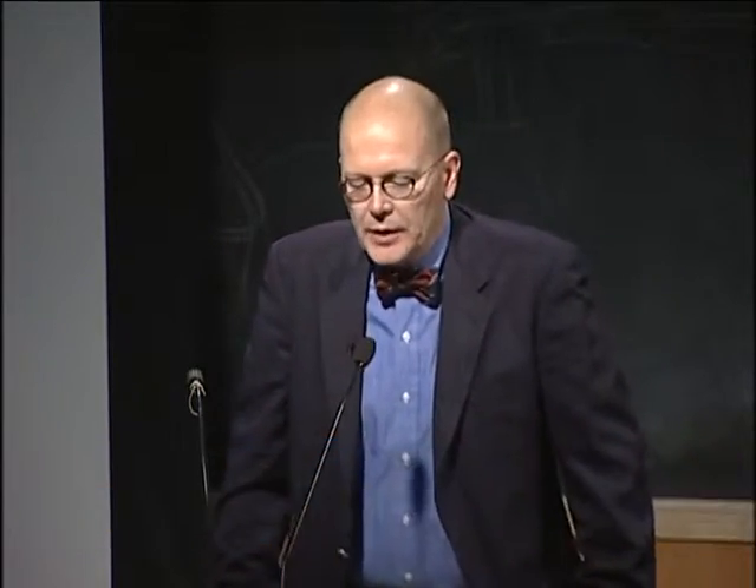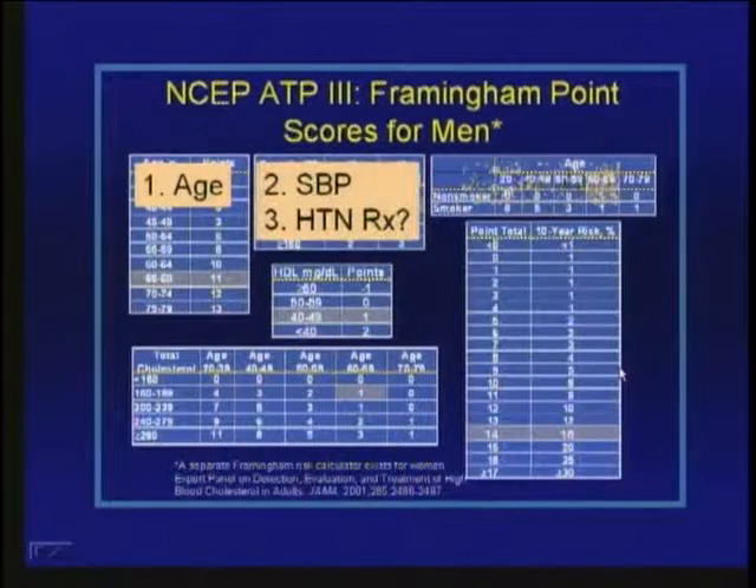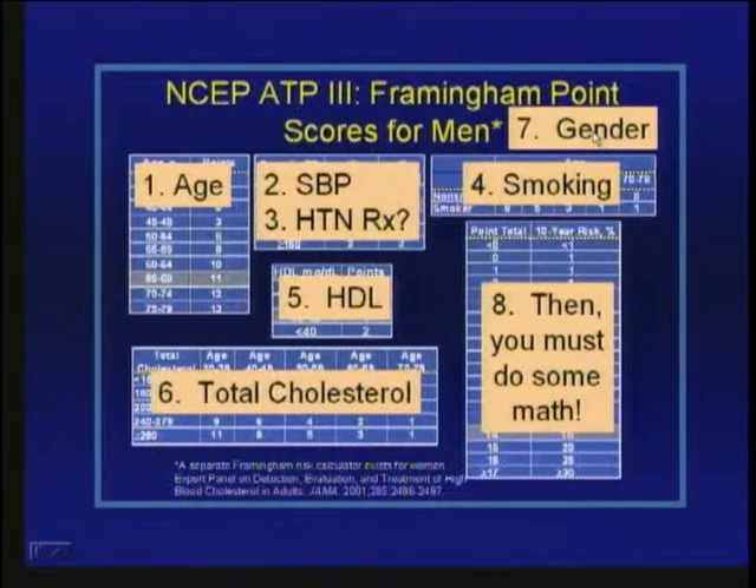Why is utilization so low? Because it's not terribly user-friendly. The Framingham point score sheet for men requires looking up age, systolic blood pressure, treatment for hypertension, smoking status, HDL levels, and total cholesterol — and you need separate sheets for men and women. At the end of all that, you have to do some math. In a busy practice where patients come in with acute problems, assessment of risk for chronic diseases may fall by the wayside even in cardiology practices.